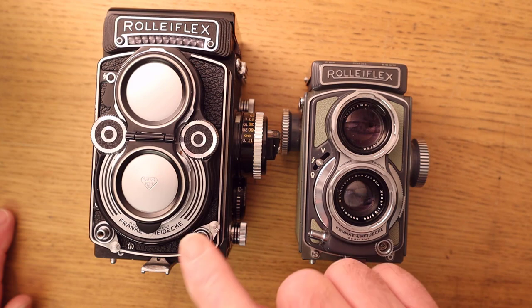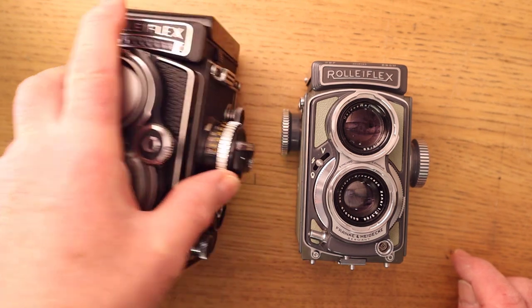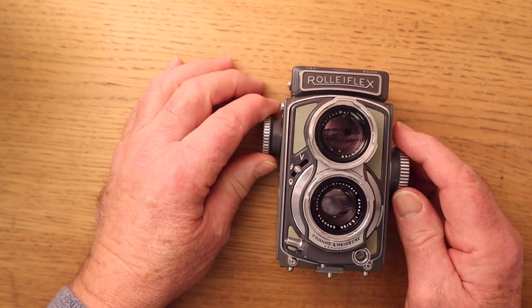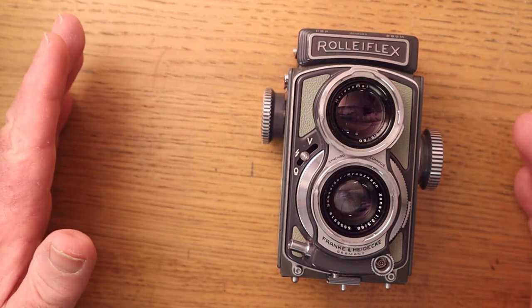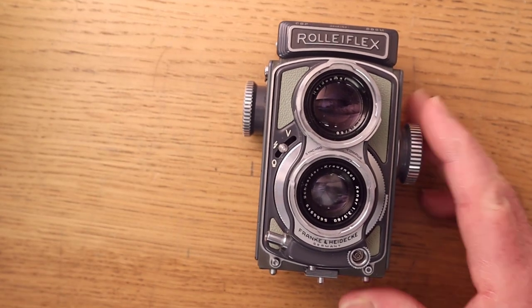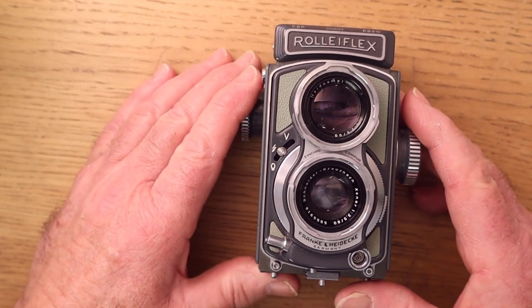I bought this camera because I wanted to try 127 film, but also because my favourite format is square, and this camera fits the bill — it's not as big and heavy as the 3.5F, but it does take square negatives. So let's look at the front of the camera. That's the Xenar 60mm taking lens, and the Heideckeschmidt 60mm viewing lens — one stop brighter to give a brighter view on the ground glass screen.